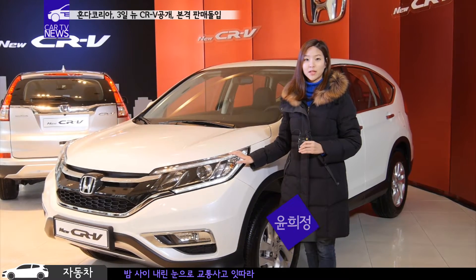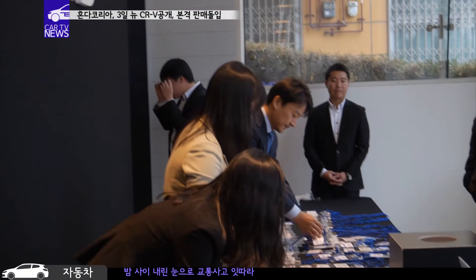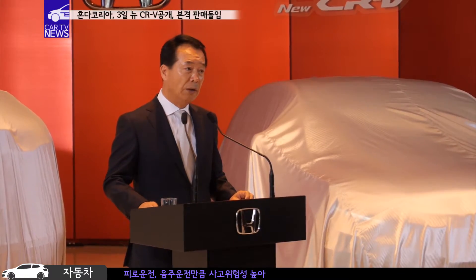New CR-V는 새로운 파워트레인을 탑재해 연비와 동력 성능을 높였습니다. Honda Korea는 오늘 용산 전시장에서 더욱 새로워진 모습의 New CR-V를 공개하고 본격적인 판매에 돌입했습니다.